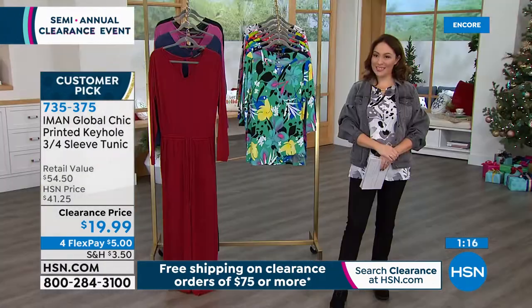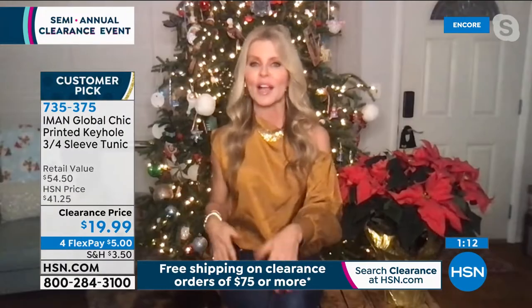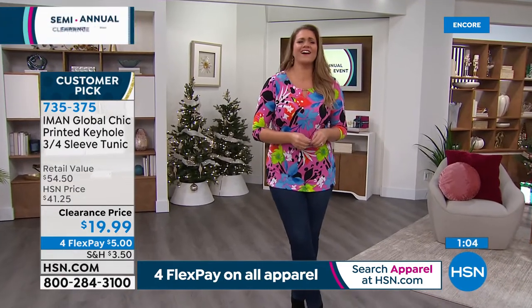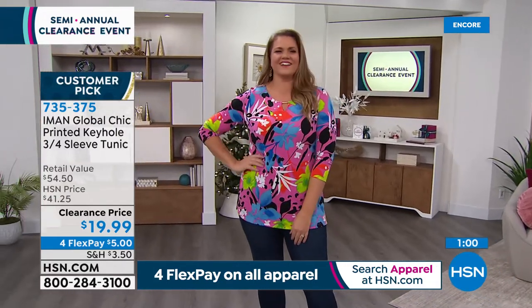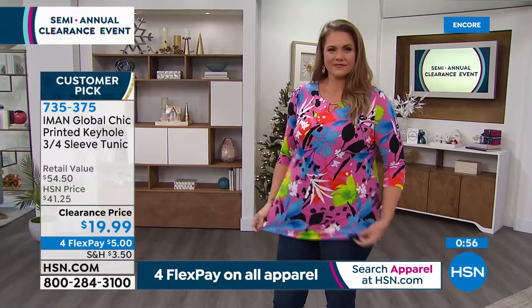It's easy to wear with any bottoms — throw it on with a skirt, pick up a color and do a little pencil skirt. Wouldn't that be cute? You could tuck it in if you want, or wear it out. Emily is wearing a large and she looks amazing — look at how it just drapes on her body. It is a true tunic at 28 and a half inches in the length.